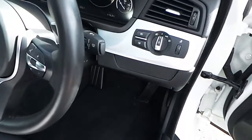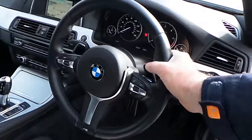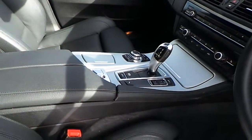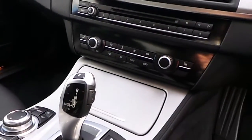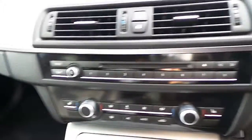You can see here the automatic headlight function, M Sport steering wheel which is paddle shift and multi-function. We have automatic transmission, automatic handbrake, Sport Plus mode, and air conditioning.